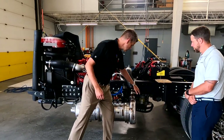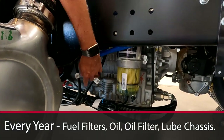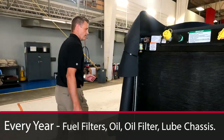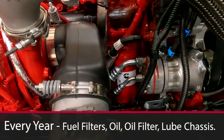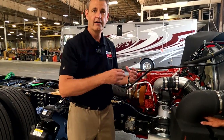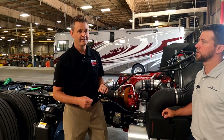Every year you're going to change your fuel filters. This is a fuel water separator here, and this is your fuel filter. Then on the other side of the engine, we're going to see the oil filter — it's up high on the engine, so you're going to have to reach way up in there to change that out. That's every year, along with your chassis lube. So you're going to change your oil, your oil filters, your fuel filters, and lube the chassis.